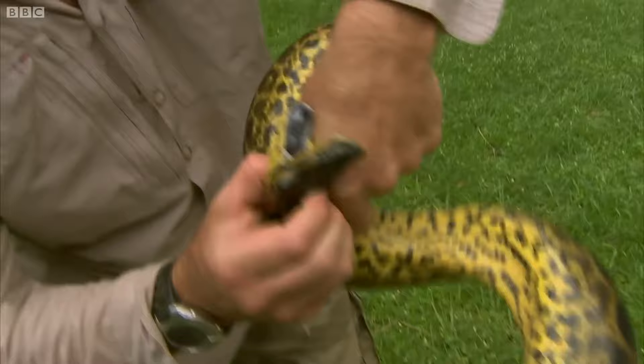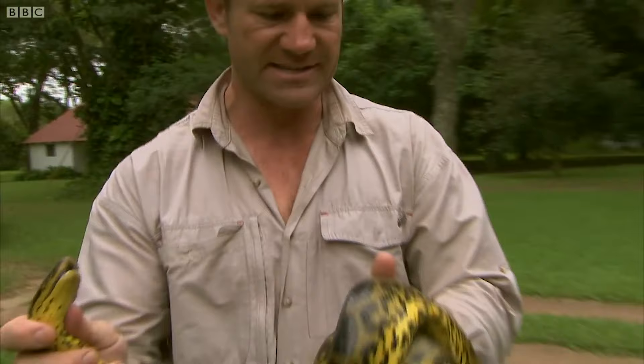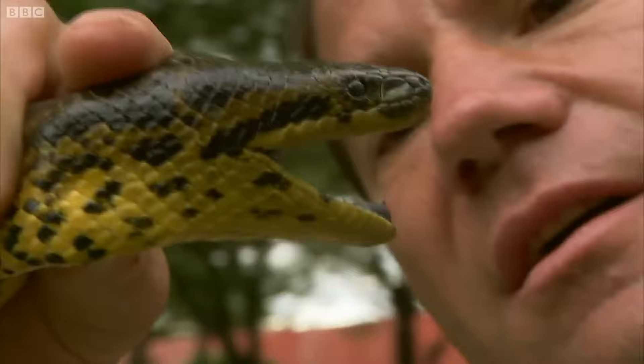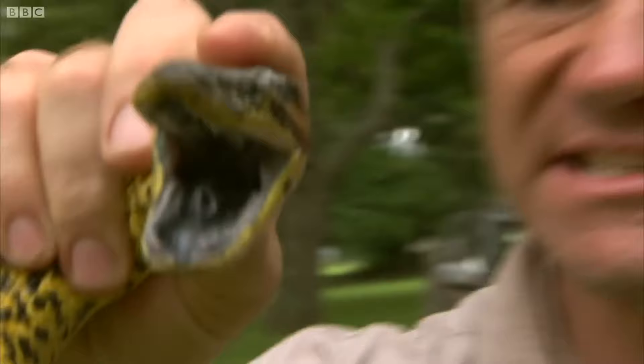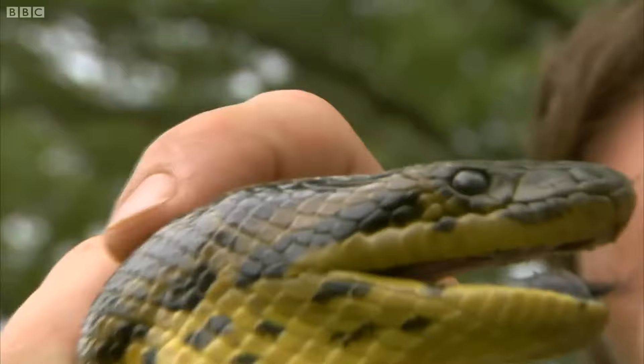This beautiful snake is a yellow anaconda, and it's actually a really quite small one. This snake can get up to four metres in length — the big females anyway. As it's opening its mouth it's revealing rows of razor-sharp teeth. They're like little needles, and they all point backwards towards the throat, which means that once it's got a hold of prey, it's almost impossible for them to escape — just locked in. Look how those teeth point backwards into the mouth.